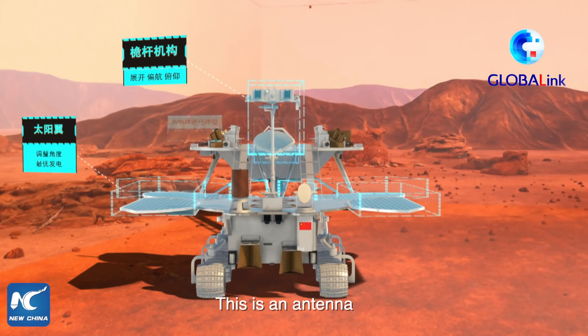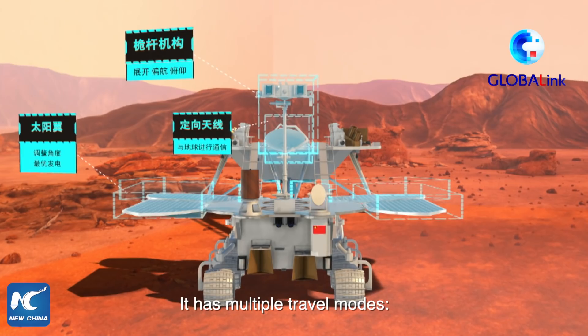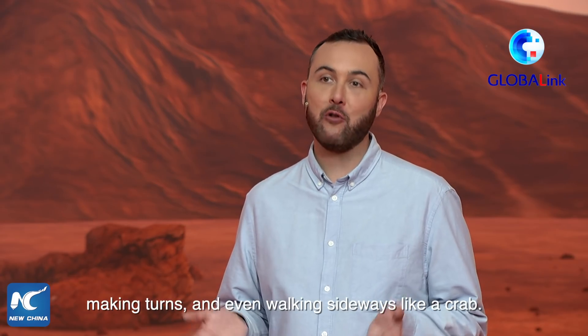Pretty useful. This is an antenna, which is used to communicate with Earth. And this is the mobile device. It has multiple travel modes, moving forward and backward, making turns, and even walking sideways like a crab.